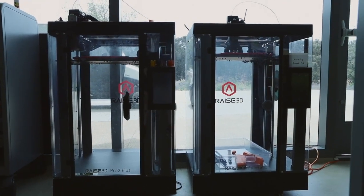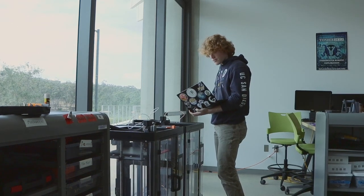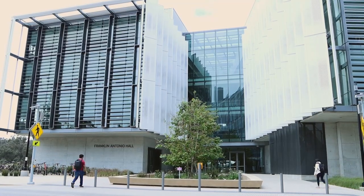We really appreciate Ray3D's commitment to investing in future generations and students like us with their 3D printing technology. It's really important for us in getting the kind of hands-on experience at school that we might not have gotten otherwise.